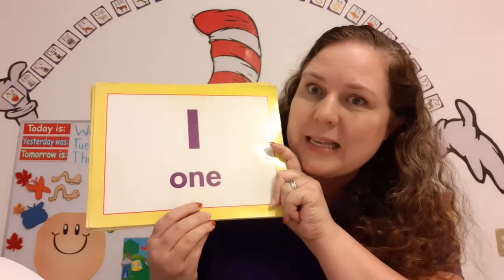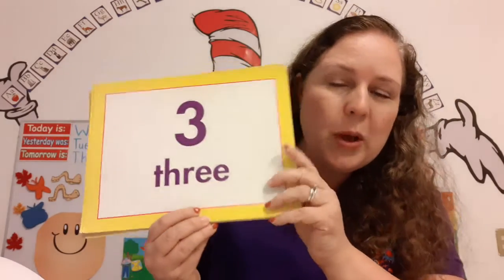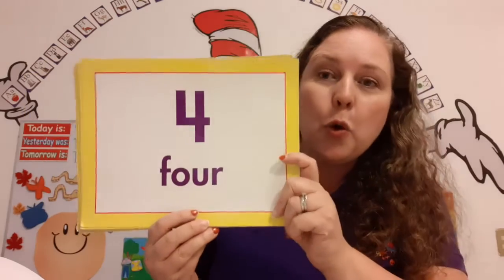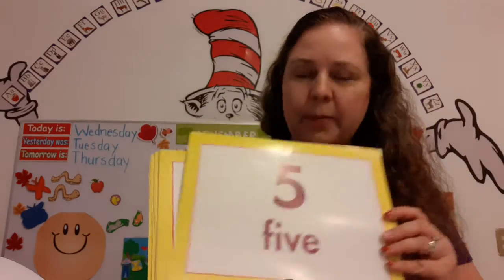What number is this? 1. What number is this? 2. What number is this? 3. That's right. What number is this? 4. You've got it. You did them all.